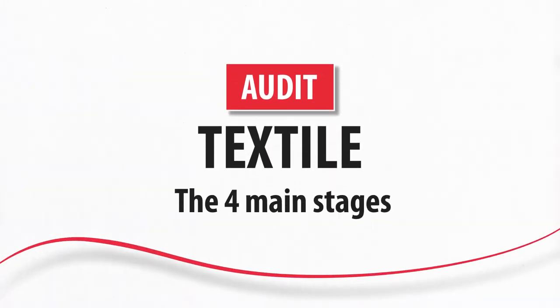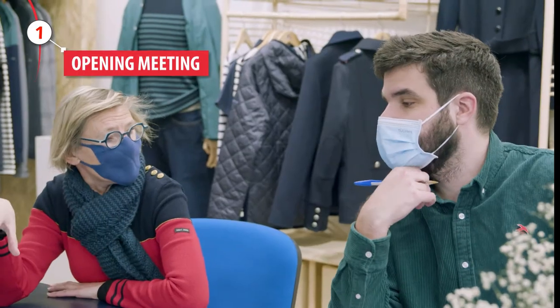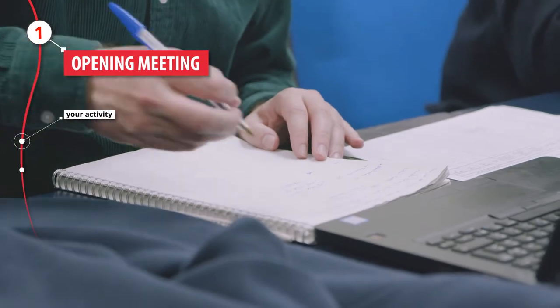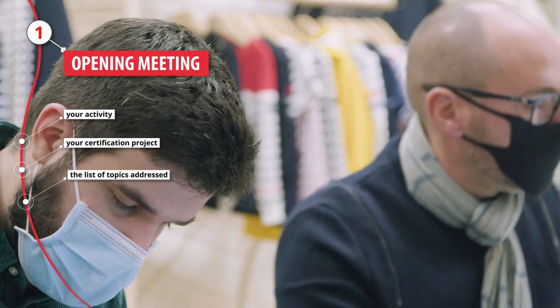There are four main stages during the audit. The first is the opening meeting, where the auditor asks questions about your activity and your certification project, and presents the list of topics that will be addressed.